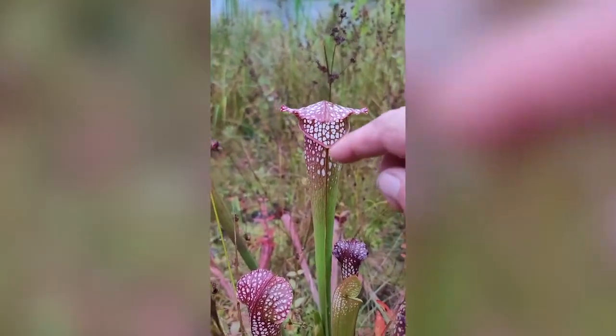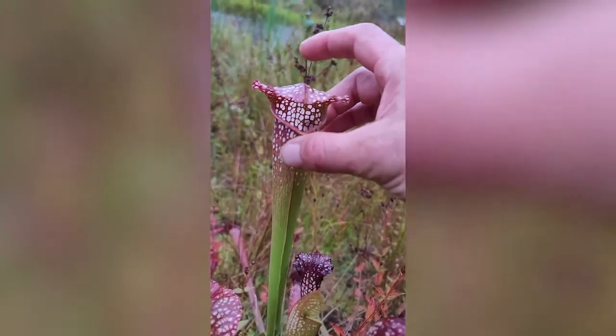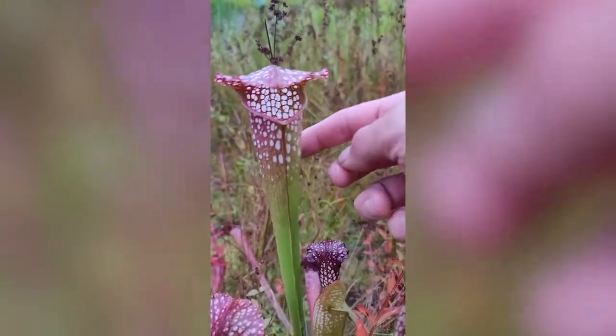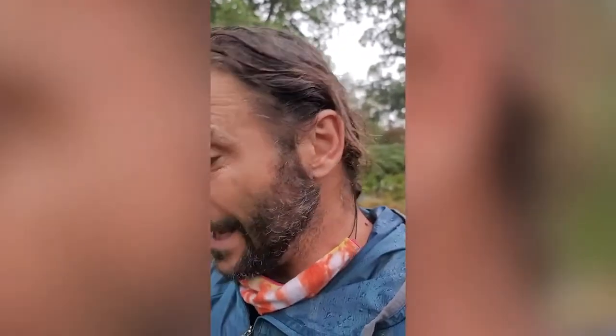Rainwater does not dilute the acids inside. And it has these windows — if a fly tried to escape the tube and fly upward, it would keep flying toward those windows thinking they're a way out because of the light. But pretty much they're all smooth inside, so the fly just keeps grabbing at this slippery waxy wall. Eventually, from fatigue, it falls into the digestive juices and gets dissolved and digested by the plant. Which makes this plant totally awesome.